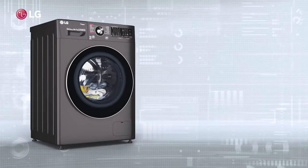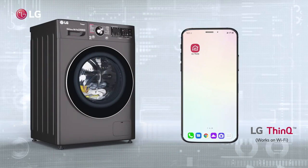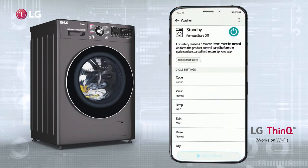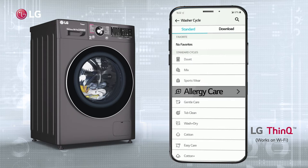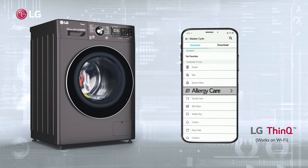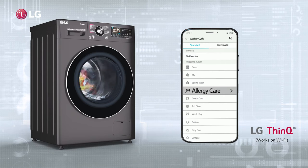Imagine you are in an important meeting, while your washing machine is washing your important laundry. It's all possible with the LG ThinQ app that lets you operate your washing machine anytime, from anywhere. It can also download cycles, monitor energy consumption, and diagnose any problem.